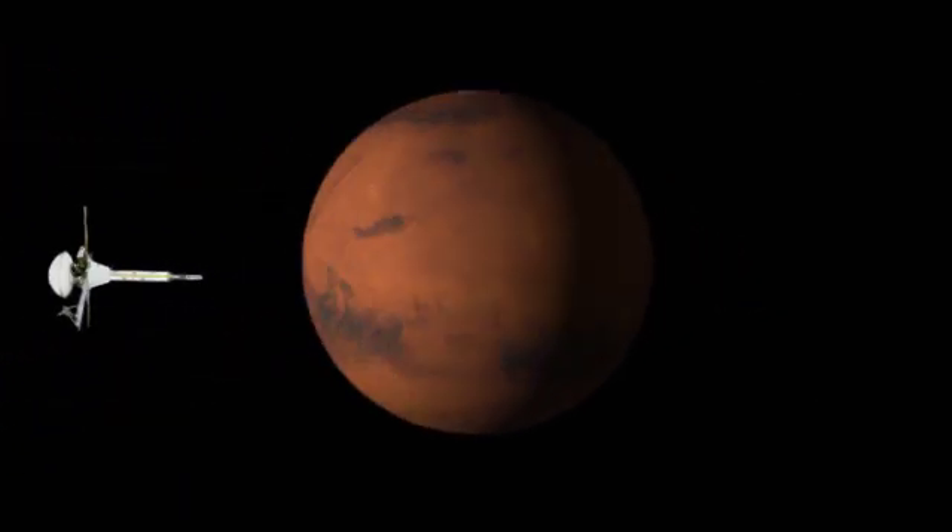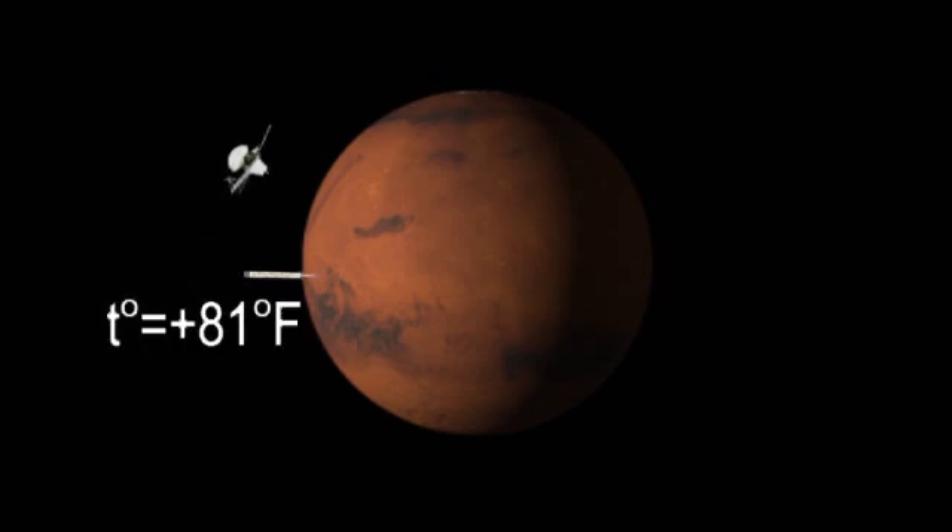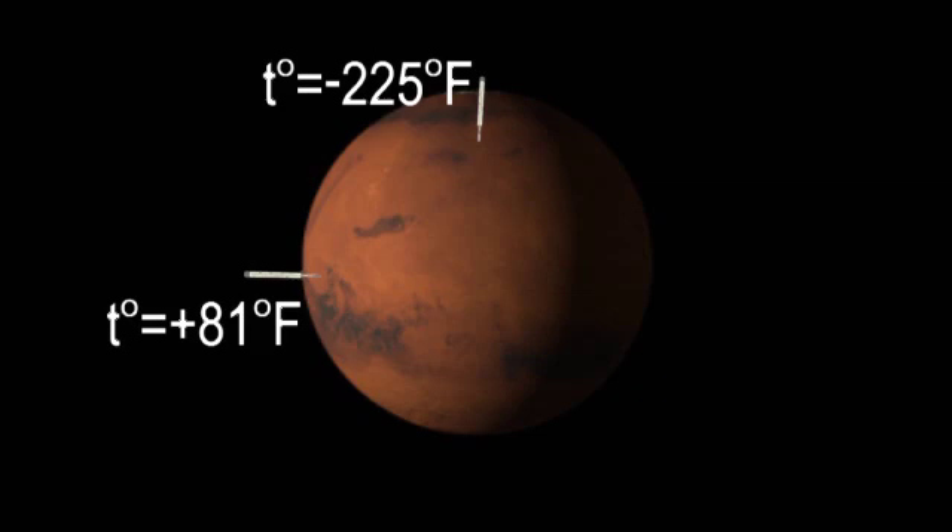The Viking orbiter measured temperatures on Mars ranging from 81 degrees Fahrenheit to a frigid negative 225 degrees.